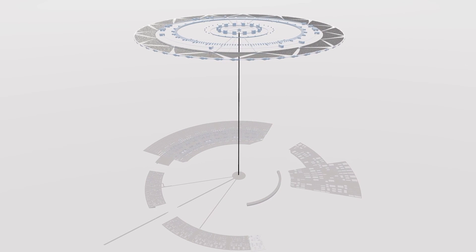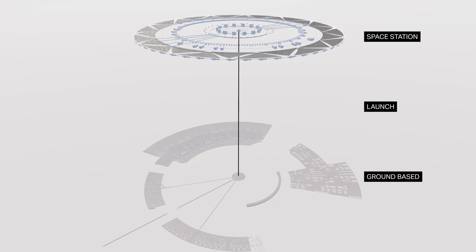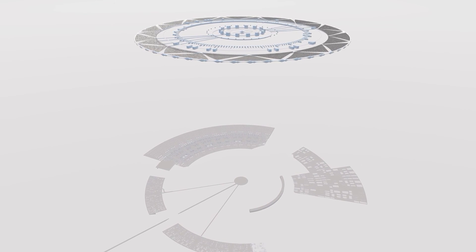It's a binary system, with one part on the ground and one part in outer space. The Spaceport is a physical copy of the space station. It is from the Spaceport that we launch missions that go beyond Earth orbit.